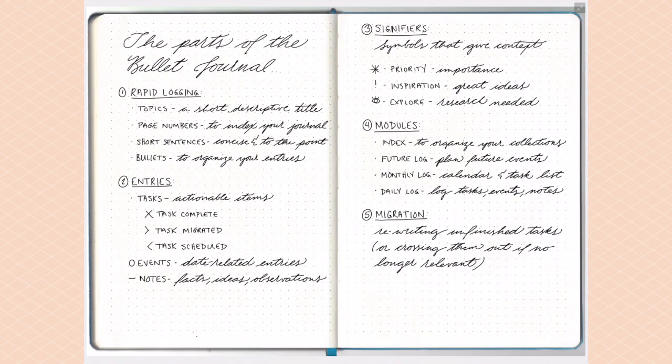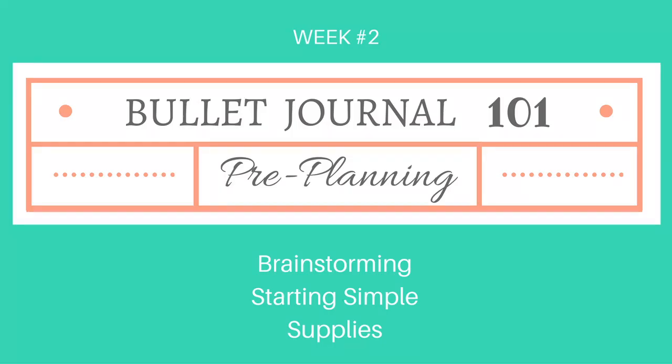I'm really excited about next week's video — we're going to talk about pre-planning and brainstorming how you want your bullet journal to work for you, what things you're going to need or not need, and we're also going to talk about supplies, which is always a fun conversation. If you have any questions or comments, please drop them below in the comments — I'm compiling all of those to make this the most comprehensive course possible. Thanks again for being here, and I'll see you all on Friday!